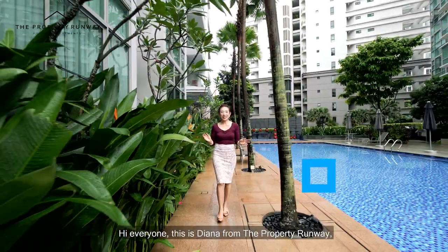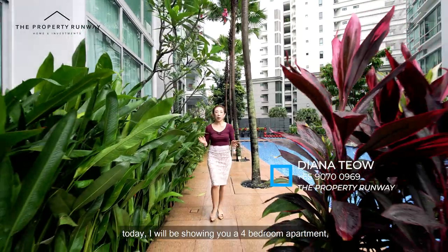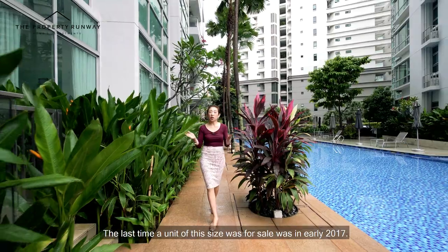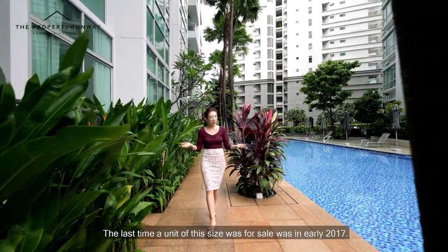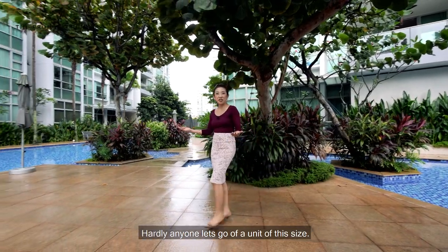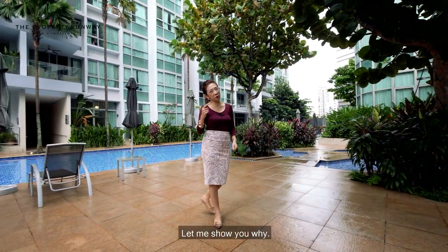Hi everyone, this is Diana from the Property Runway. Today I'll be showing you a 4-bedroom apartment spanning over 1,701 square feet. The last time a unit of this size was for sale was in early 2017. Hardly anyone lets go of a unit of this size — that's because the configuration is the cream of the crop. Let me show you why.